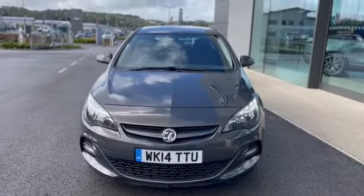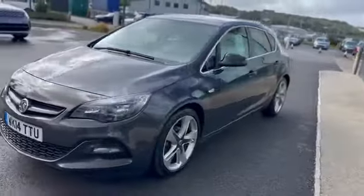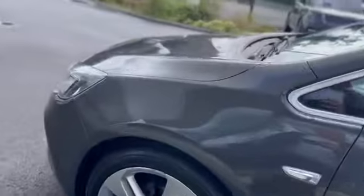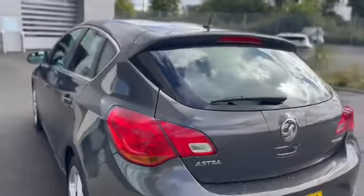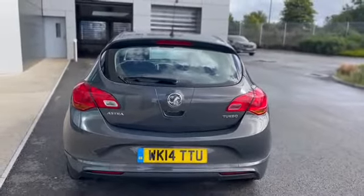In stock now at Car Select, we've got this very nice 14-plate Vauxhall Astra — it's the 1.4 16V Limited Edition. One owner car, this one's got a full Vauxhall service history.